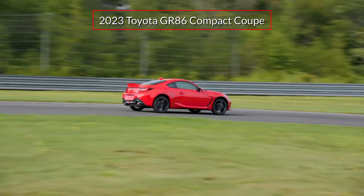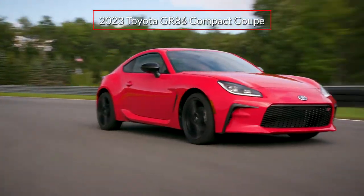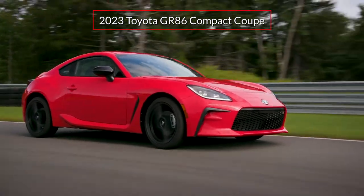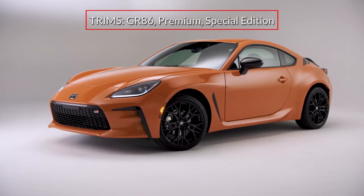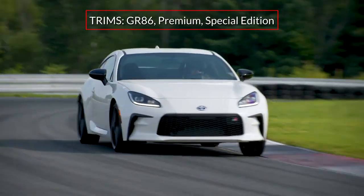The 2023 Toyota GR86 offers enthusiasts an affordable two-door sports coupe with nimble handling and track day ready performance. A new special edition joins the lineup that also includes the base GR86 and premium grades.